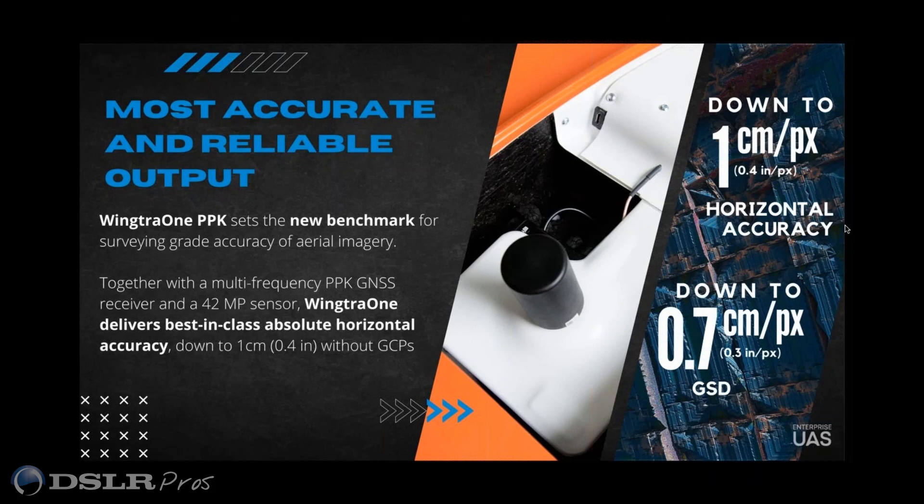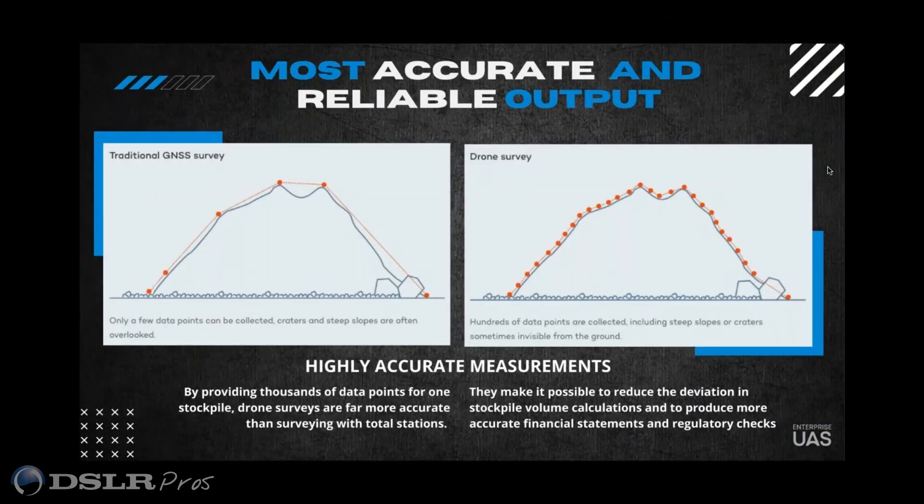We're going to talk a little bit about payloads shortly. Can you talk about the number of points collected versus the traditional GLONASS or GNSS survey? What is this saying — is this talking about drones in general, or is this particular to Wingtra as far as gathering this number of points?